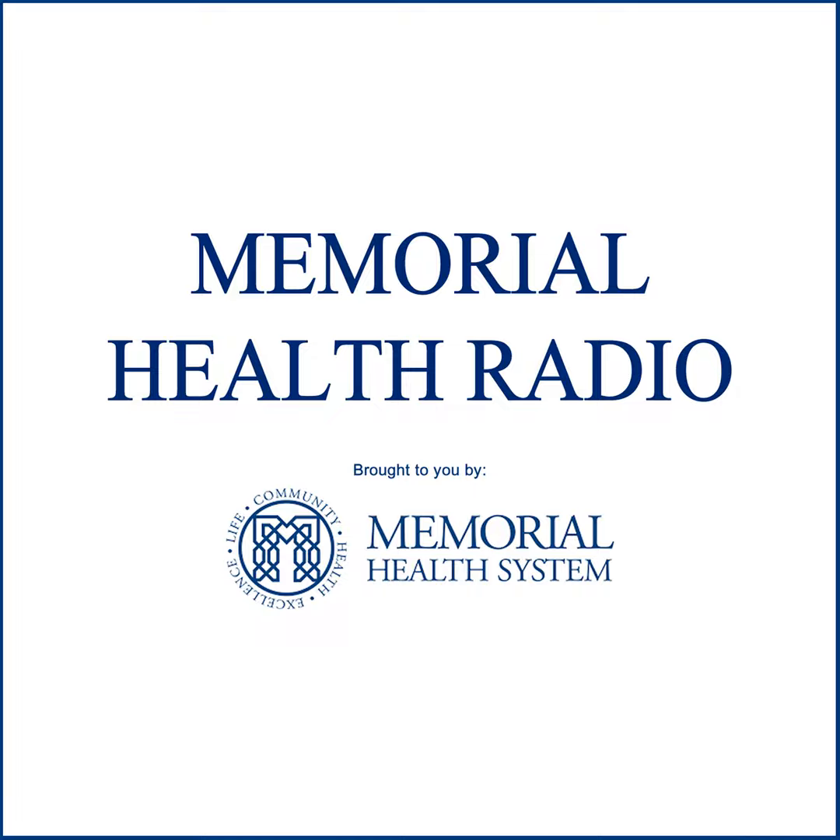It's great information, doctor. Thank you so much for joining us and sharing your expertise on heel pain. You're listening to Memorial Health Radio with Memorial Health System. For more information, please visit mhsystem.org. This is Melanie Cole — thanks so much for listening.